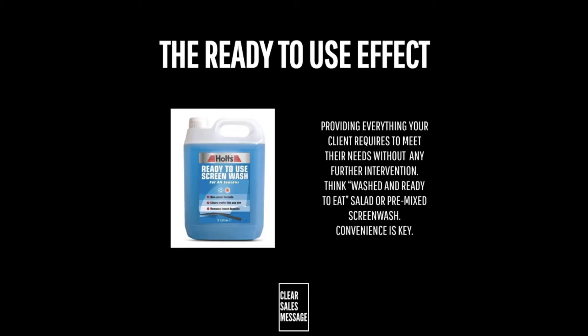So how can you use it? Well, depending on your offering, identify everything that your client's going to need to meet their needs or overcome their challenges, and then combine it into one convenient package. This might mean a partnership or a larger or more expensive version of the offering — but all of that is okay.